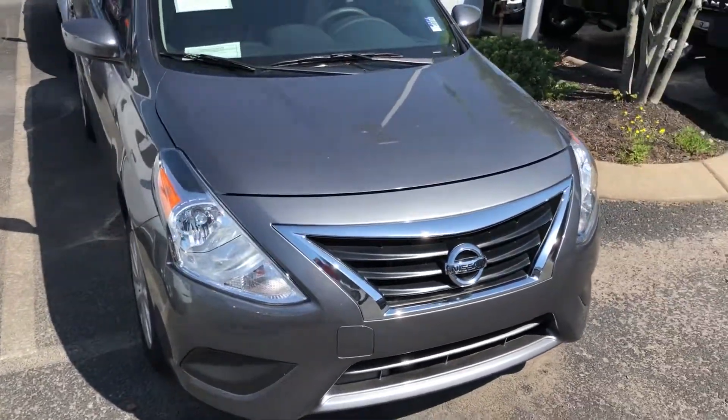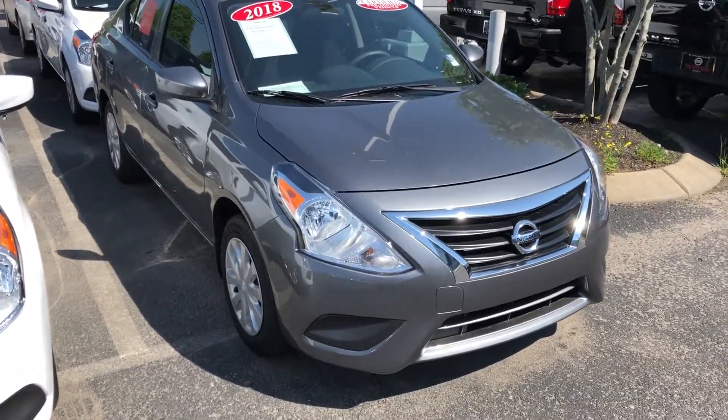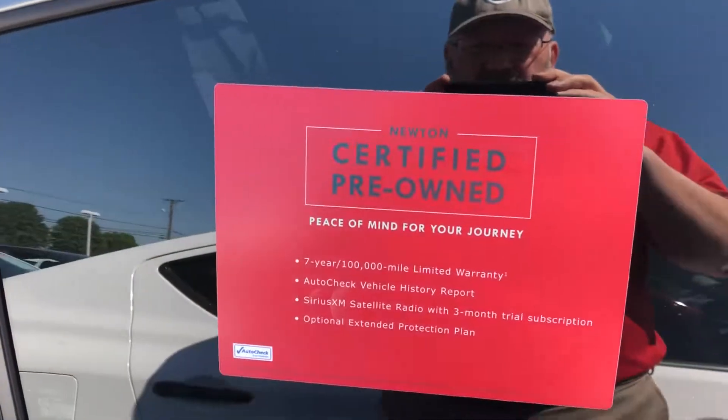That vehicle has been here in use for just a little bit, so it's going to have less than 5,000 miles. So if you're looking for nearly brand new but not the new car price, this might be the vehicle for you.